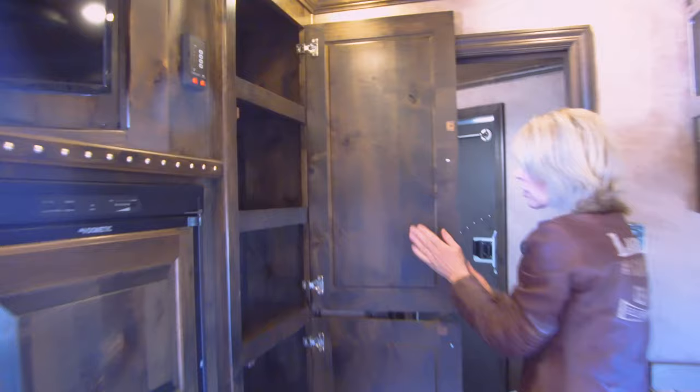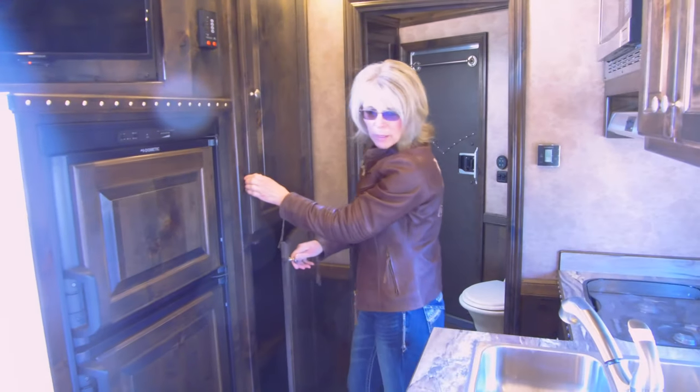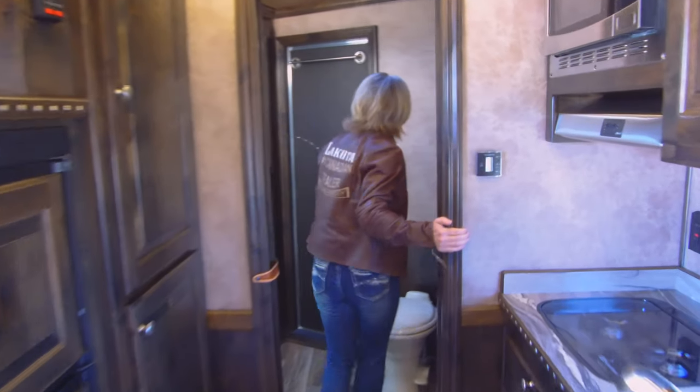Ample storage. Solid hardwood on everything. Beautiful, beautiful cabinetry. And just a gorgeous, gleaming, beautiful interior.